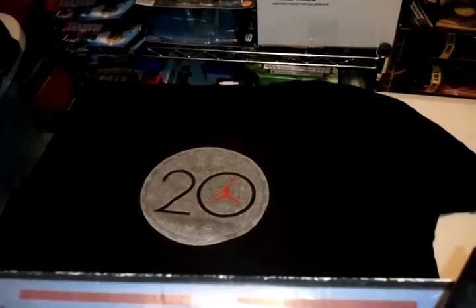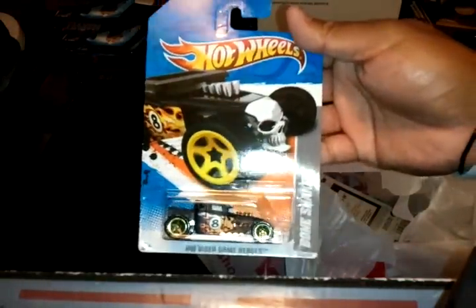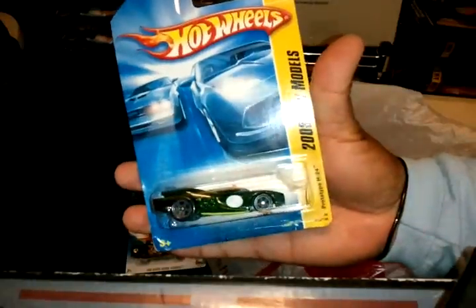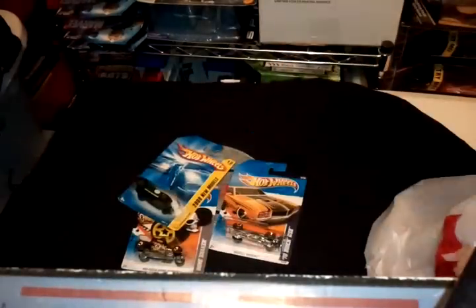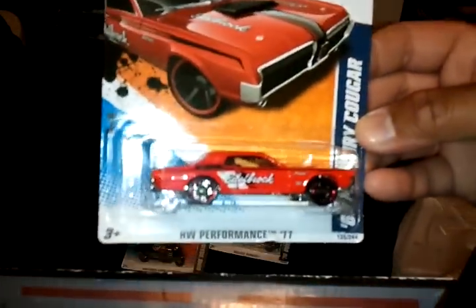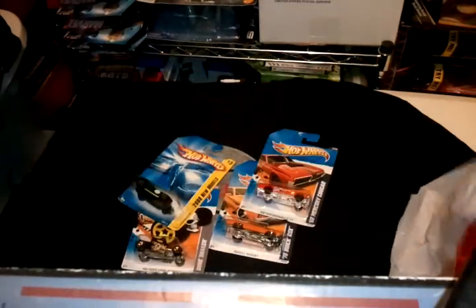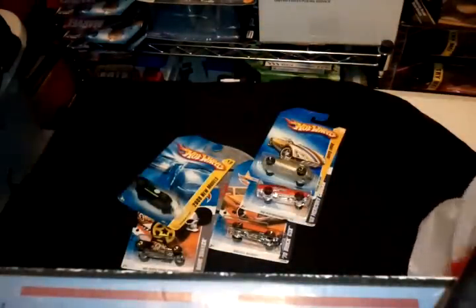I went to Kmart and got a few Hot Wheels. Got a Bone Shaker, a 2008 Prototype H24, a '70 Buick GSX, a '68 Mercury Cougar — let me know if this is the Redline Wheels version. And I got an Event Guard and a Matchbox City Bus. Pretty cool.